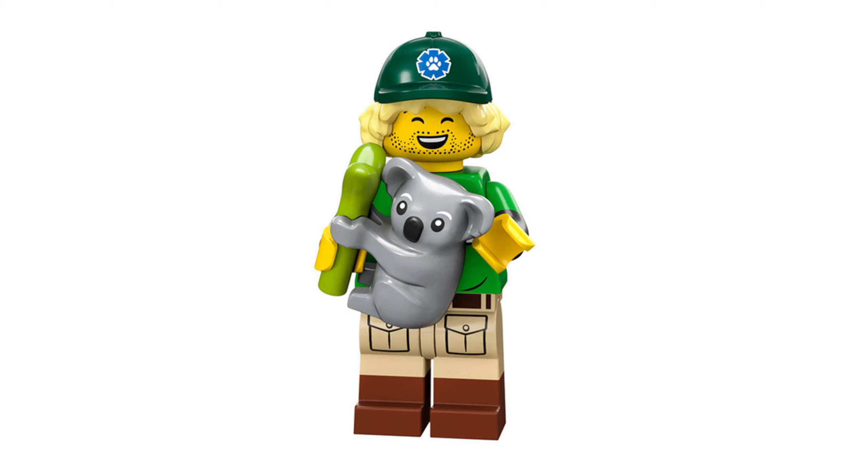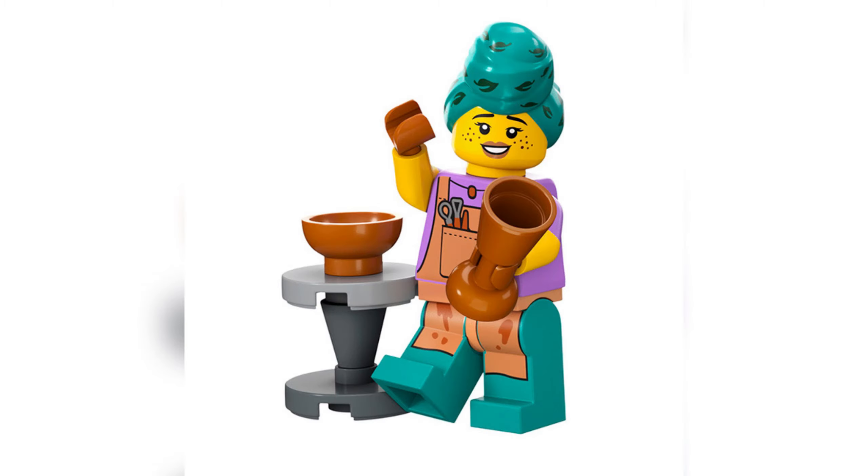Next up we have the Conservationist — Australians are going to be delighted about this one. There's an adorable koala and what could be a tribute to Steve Irwin — it kind of looks like him. So maybe we're getting a tribute there. I love the whole style with the koala bear, which is the best bit in my opinion. You also get a bamboo accessory. The whole minifigure is really nice — basic but really nice. I love the hat with the logo on top and the printing is just beautiful.